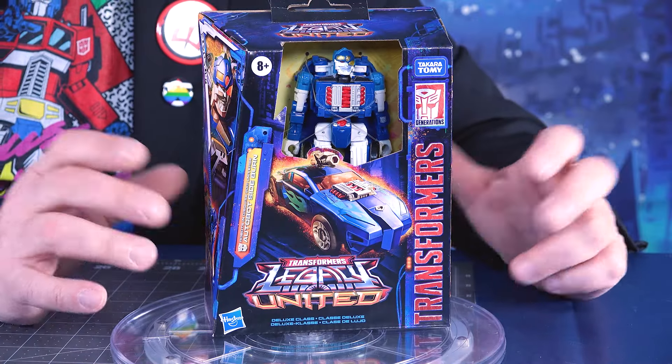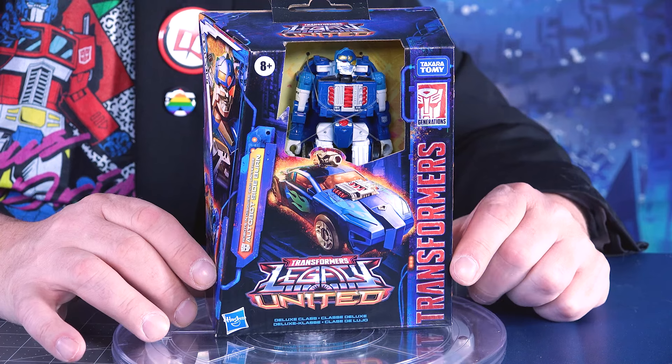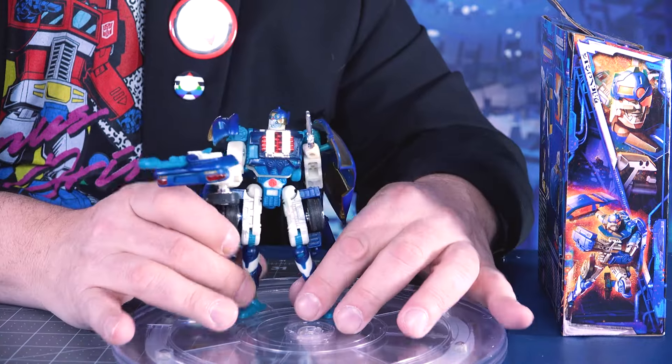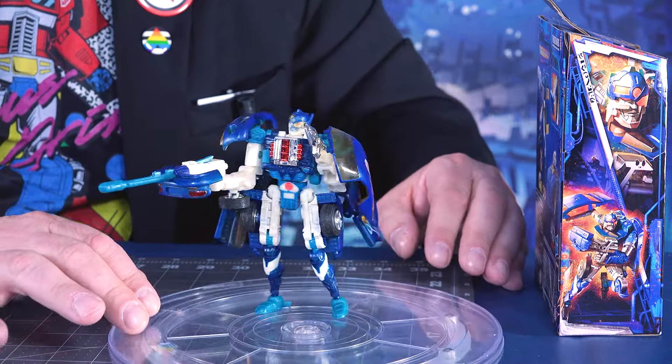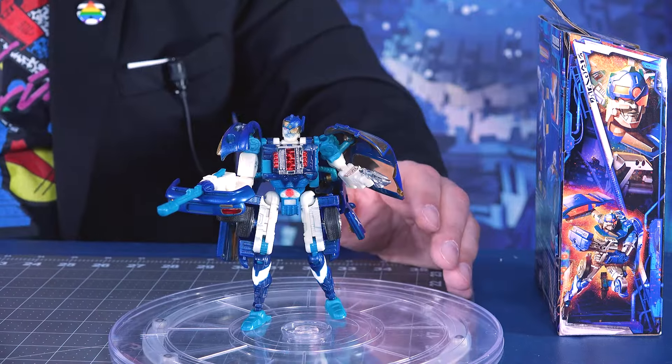Legacy United brings us Sideburn from the Robots in Disguise 2001 line, though you can call him Speed Breaker if you prefer the Japanese name. I don't just have this one — I have the original Sideburn from the Robots in Disguise line back in 2001, and I'm going to compare these two bit by bit.